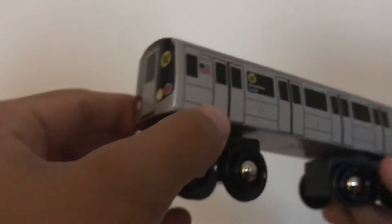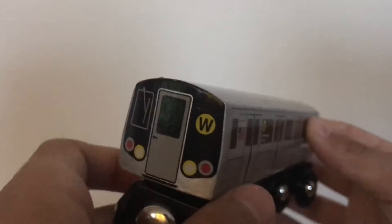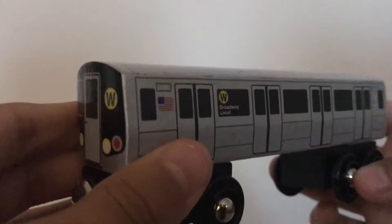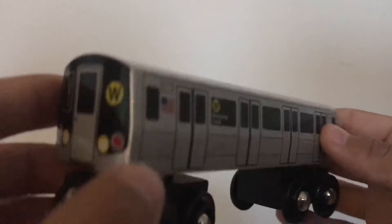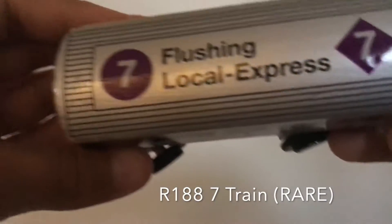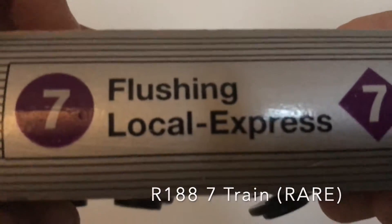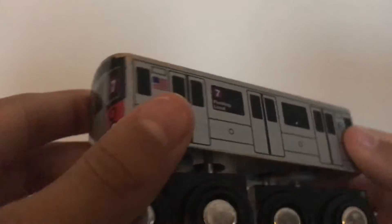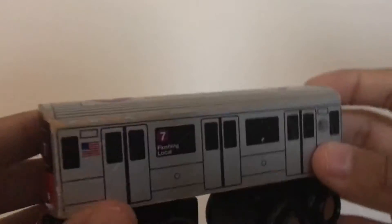Now we've got the R160W train — Broadway local. One of my most favorite ones; I think this is a really rare one. And speaking of rare, now let's get to the R7 — the 7 Flushing local express. I've had this for a little while; it's pretty old, but this one is a very rare one that I've had for a while.